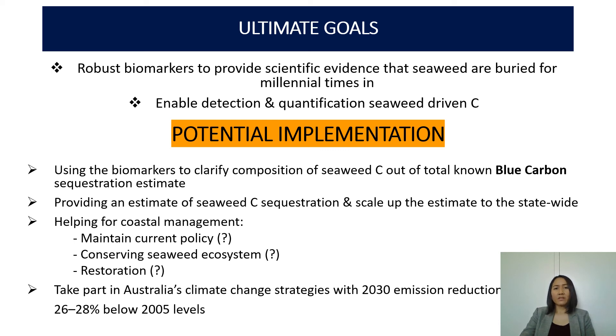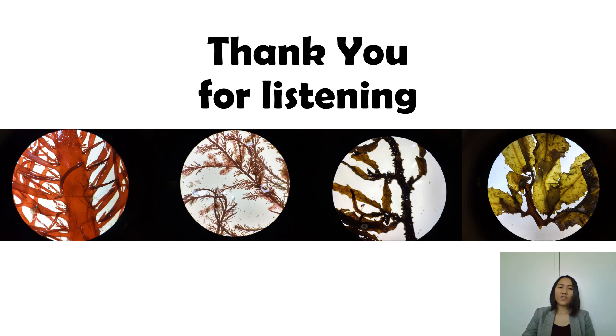We are hoping that this can help environmental management institutions to manage the coastal area, particularly seaweed ecosystems, whether we should stick to current policy or maybe conservation or restoration are required. And the most important outcome is to help us in mitigating carbon emission in this current situation where climate change is one of the big issues all over the world. Thank you for listening.